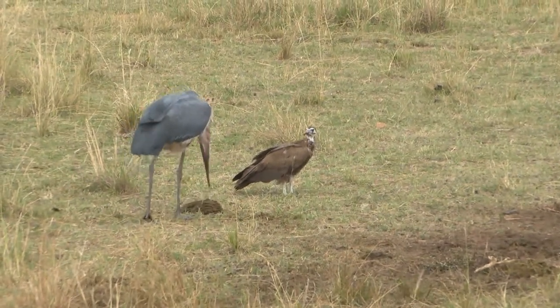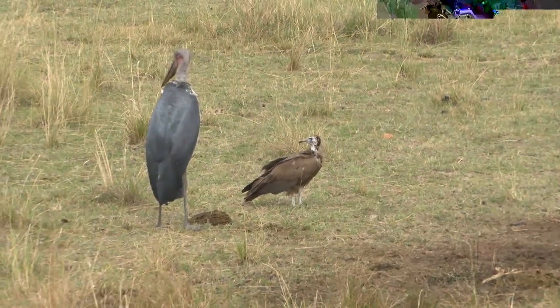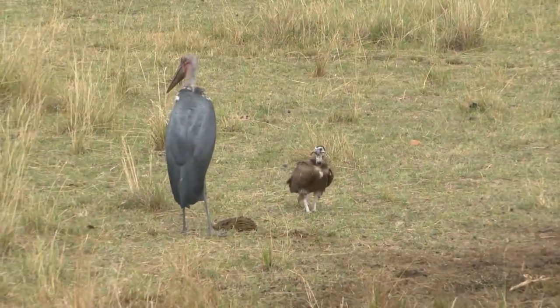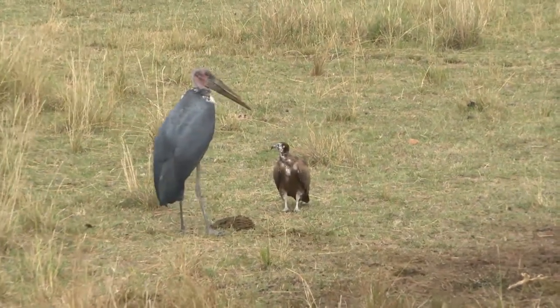The marabou stork is a bird with a face only a mother could love, and it's classified amongst the ugly five, but it plays a very big role out here. I think he heard me — maybe he knows English.